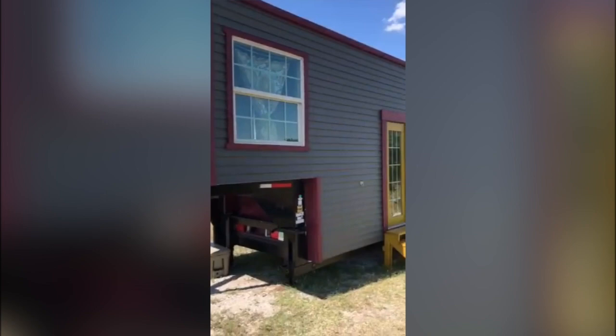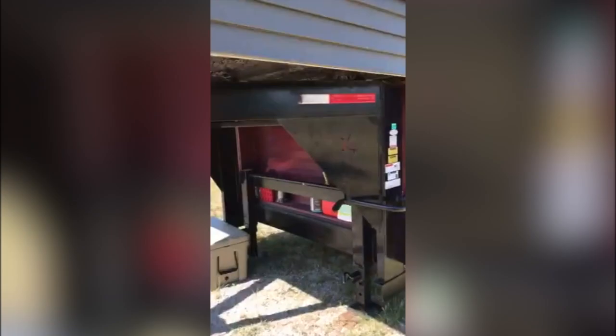Hi everyone, this is Andrew with the Whittle Wagon giving a walkthrough of the tiny house that we have just listed for sale for $44,500.